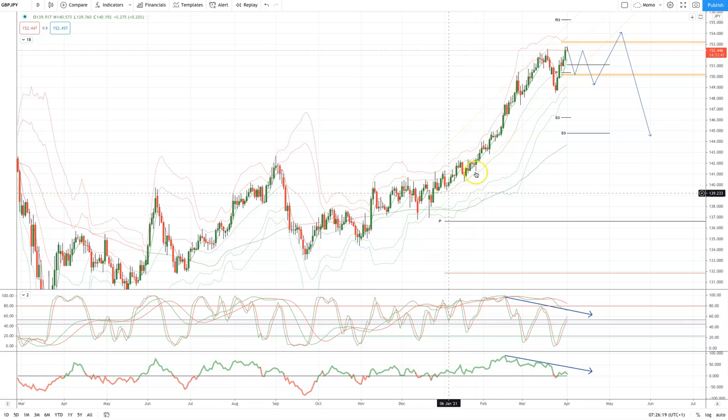We've been in this impulsive move to the upside. What I'm noticing now is as we have made a marginal new high, a potential double top at the 152.50 area, we've got a bunch of momentum divergence developing here, which suggests that we could see a corrective leg develop.